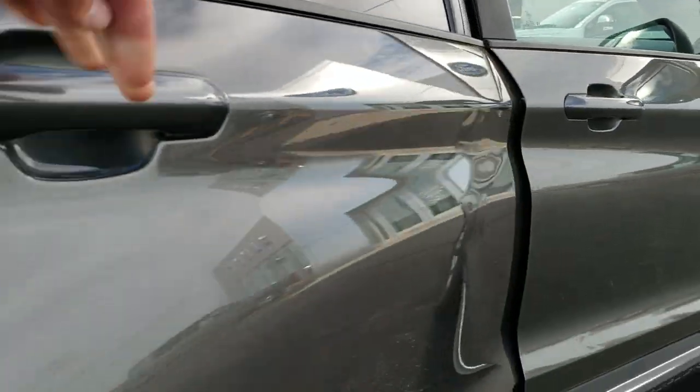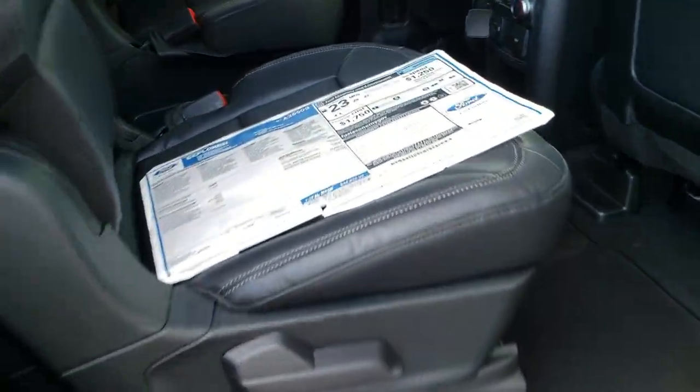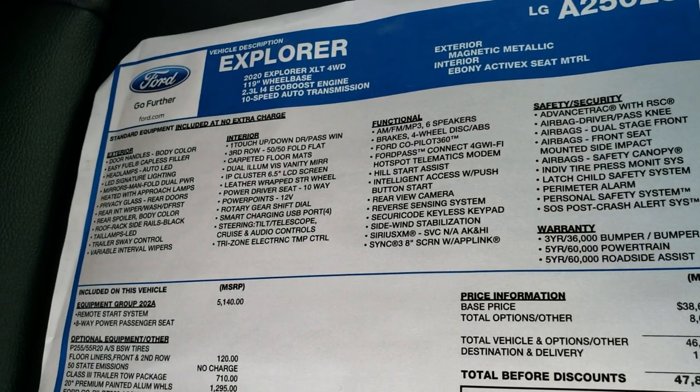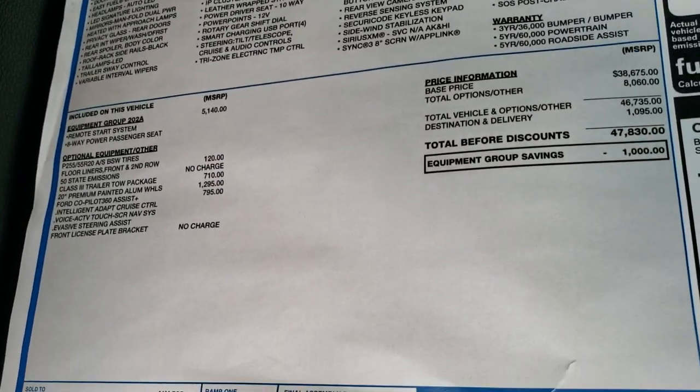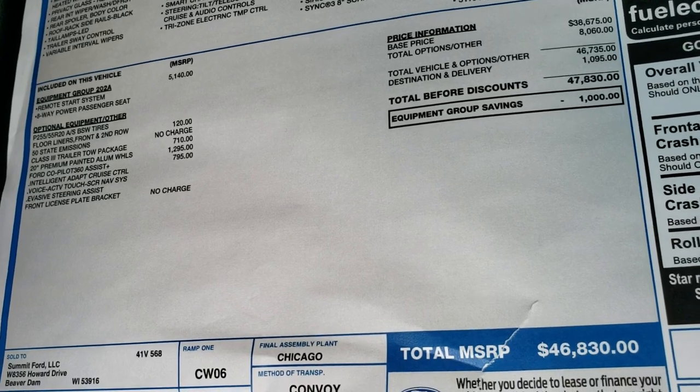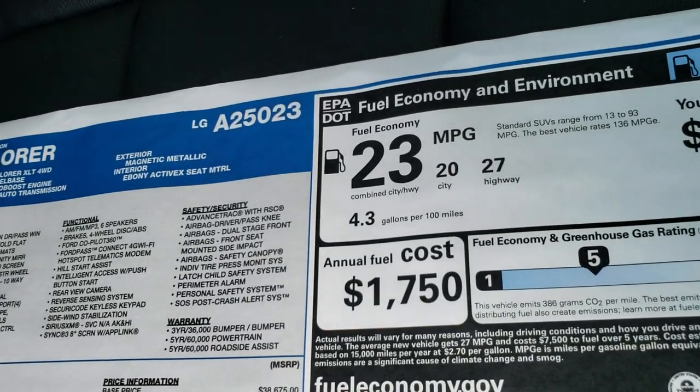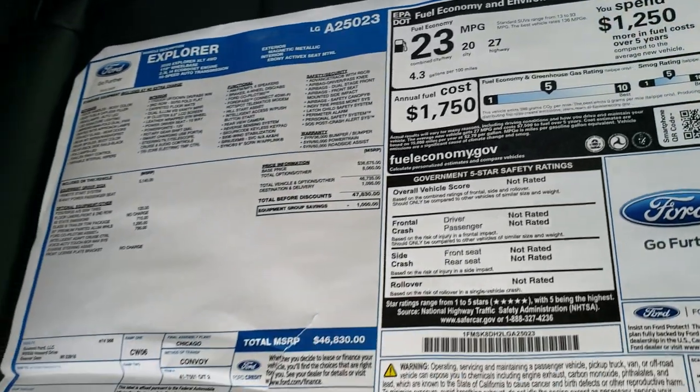I'm going to show you the original buyer's guide for this particular vehicle. Feel free to pause the video at any time to check out the options and prices. This has an MSRP of $46,830, and the buyer's guide also shows fuel economy and all that good stuff.